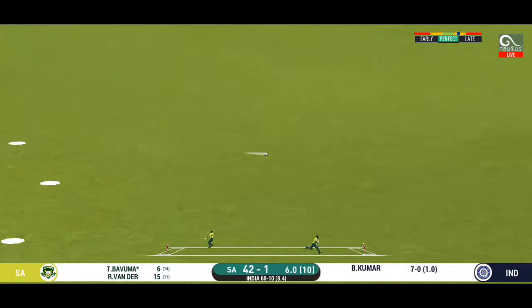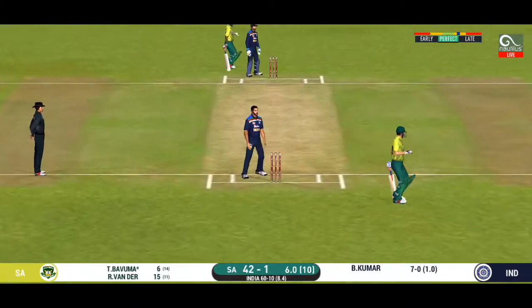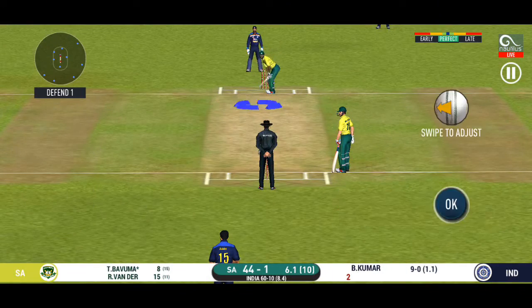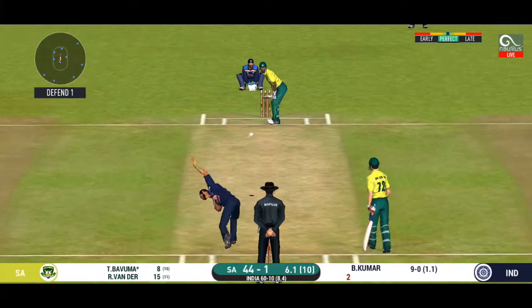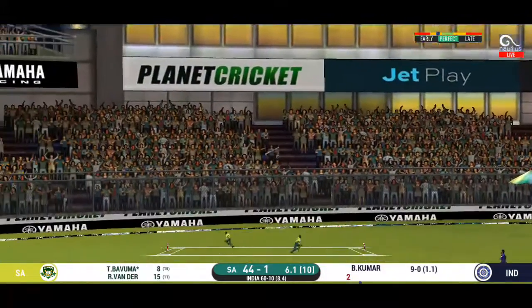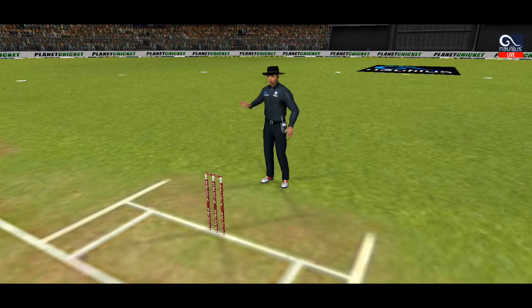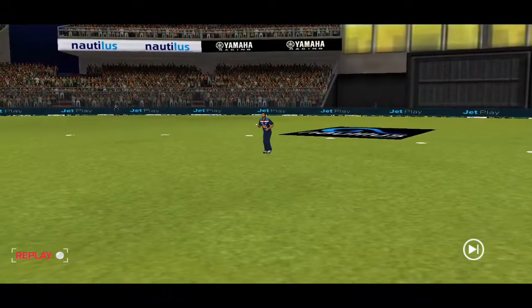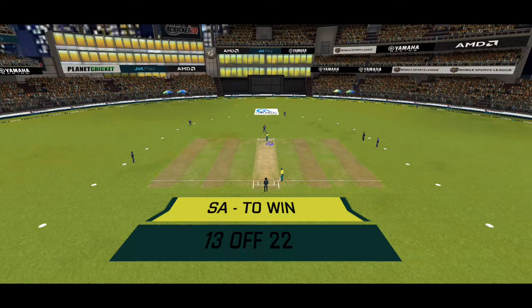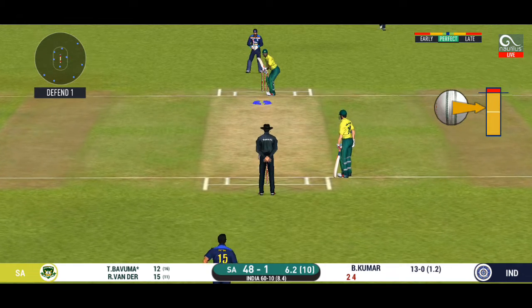Well played into the gap — can the batsmen get two here? They are running hard, converting ones into twos and twos into threes. He goes over the top and in the gap — well played. Well, he has got the license to go here — the crowd is going crazy.